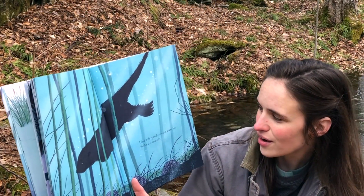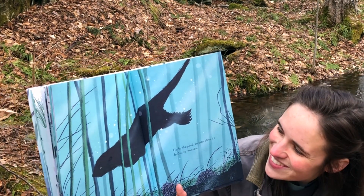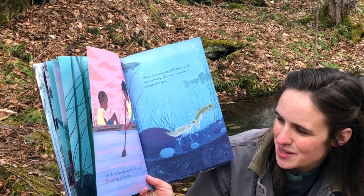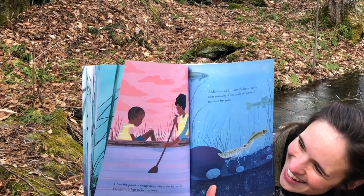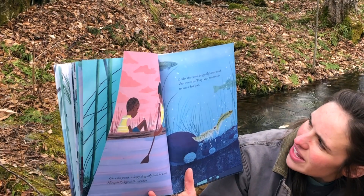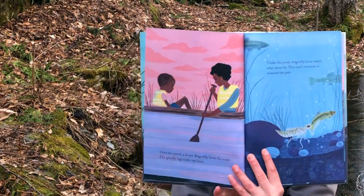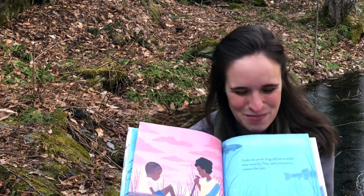Under the pond, an otter claws for freshwater mussels. Over the pond, a sleepy dragonfly lands for a rest — his spindly legs tickle my knee. Under the pond, dragonfly larvae watch what swims by. They catch minnows in monster-fast jaws. Dragonfly larvae — that's pretty special. They kind of look creepy, don't they?